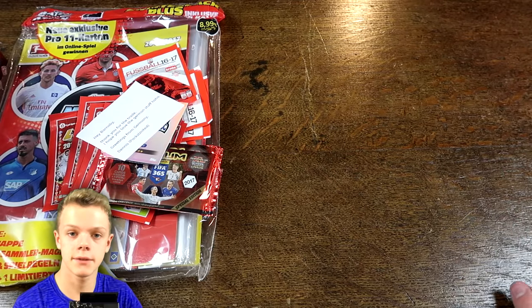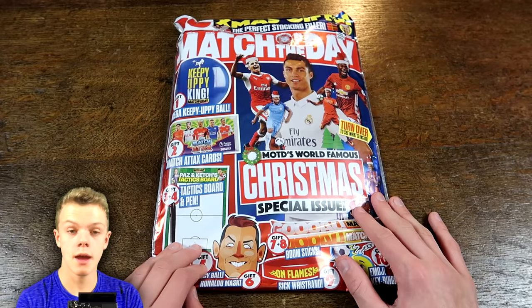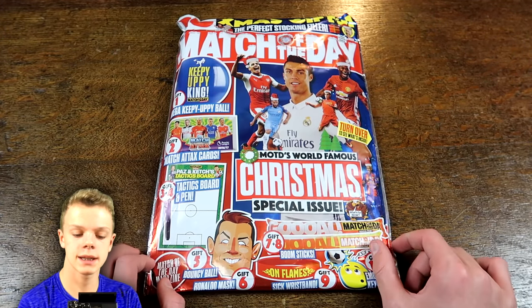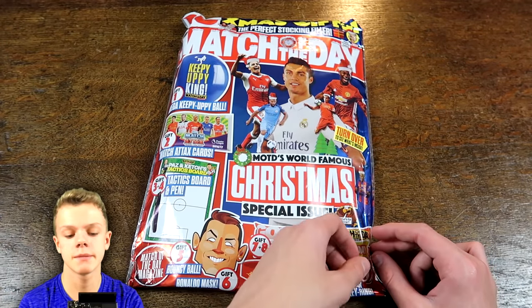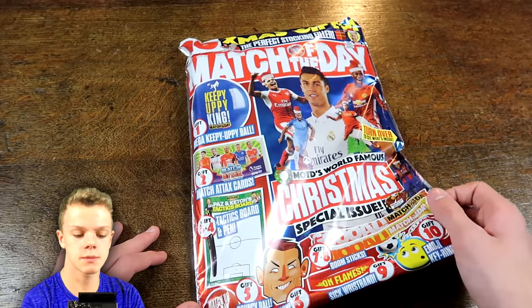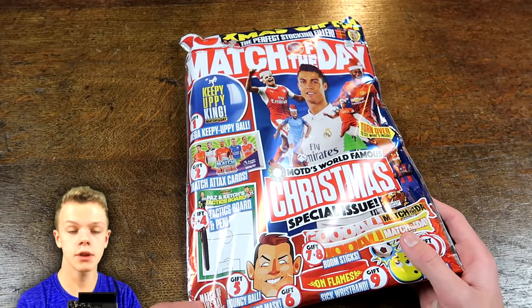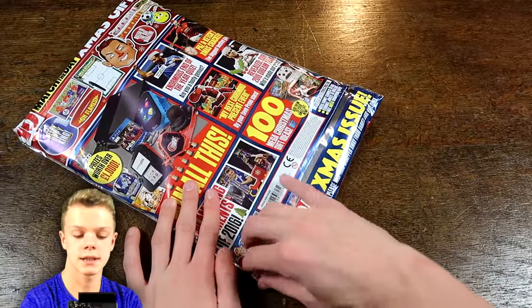I'll be opening all that Bundesliga stuff in a video coming very soon. But now for the second part of today's video — we have the Match of the Day Christmas special magazine to open. Thanks to Match of the Day who have been sending me these magazines. Match of the Day's world famous Christmas special issue, and there are a few free gifts which we'll be having a look at.